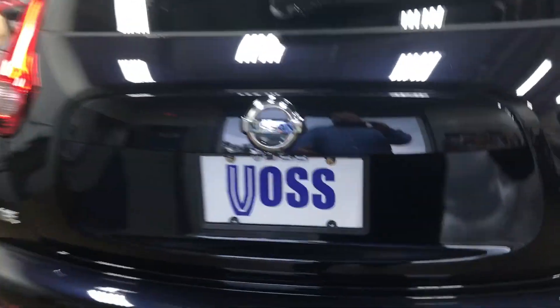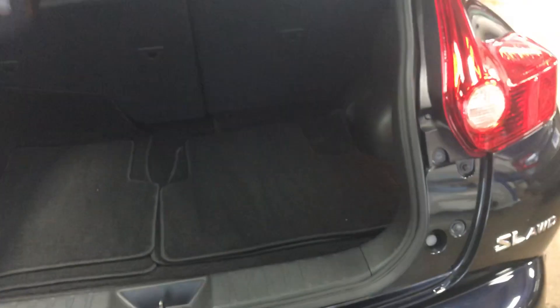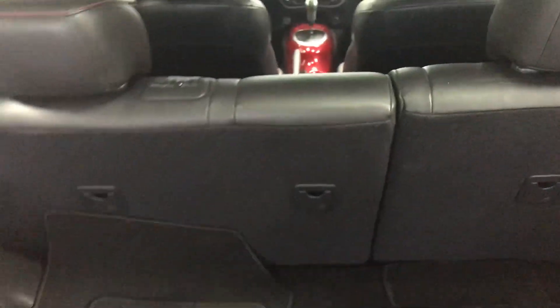So it's going to be really good in the snow. It has a 60/40 split folding second row, and it does have the Rockford Fosgate premium audio system in it. It also has all the floor mats, spare tire, and tools.